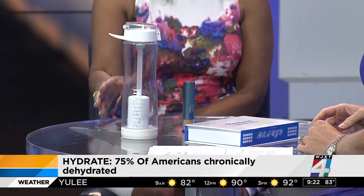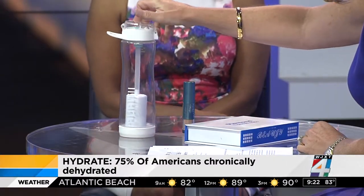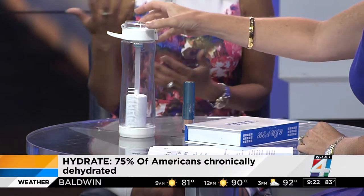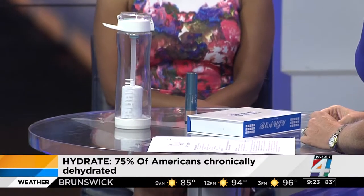I always take water with me wherever I go. I have this filtration device in this cup — I can just fill it up with tap water anywhere and don't have to worry about toxins. They're available in my office and are great for on the go, especially when you travel. If you're in another country, you don't have to worry about the water quality or buying bottled water with all that plastic waste. You can also put ice in it to keep it cold — it's a great little travel tool.